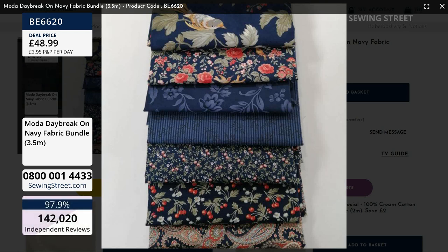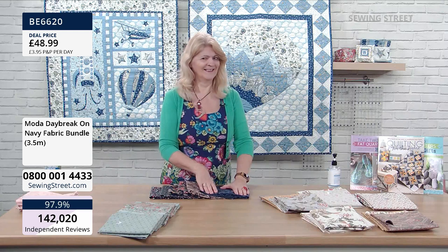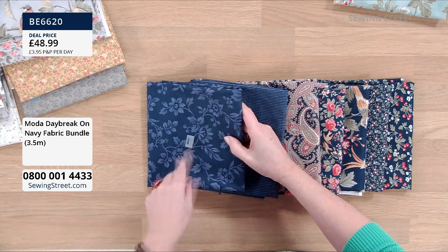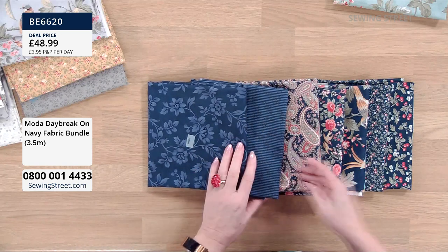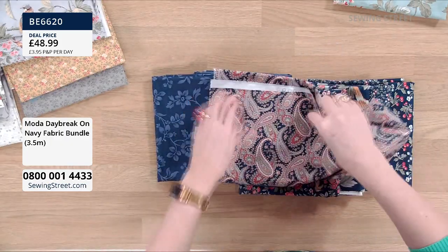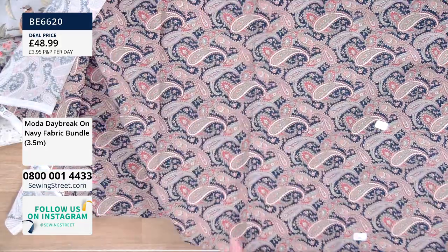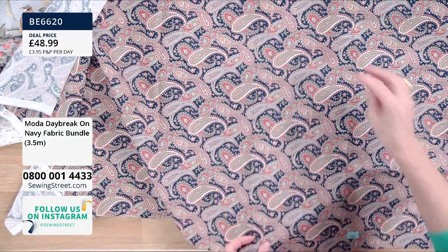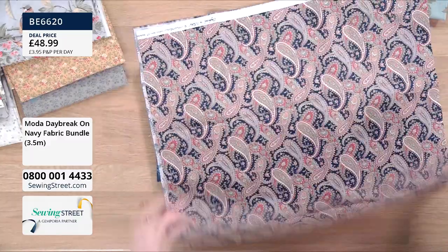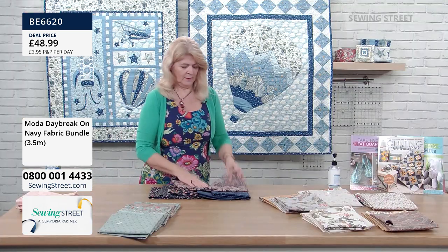That's called Morning Glory Evening on its own — the flowers of Morning Glory, but it's evening because it's a darker blue. The paisley again in this one is beautiful — it's got a real depth to the design. Now what I want to do is, okay, if you grab the bundle brilliant, but if you don't want the bundle and you want to mix and match yourself, let's do some of that.